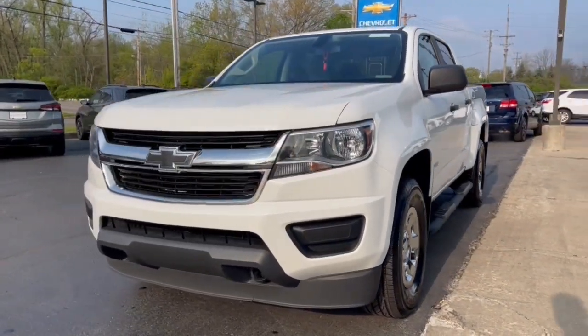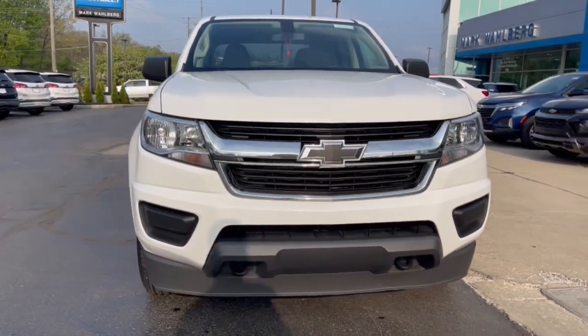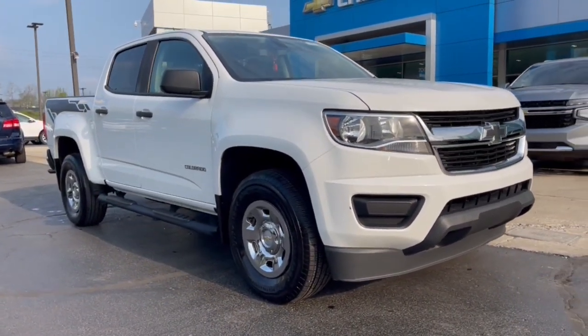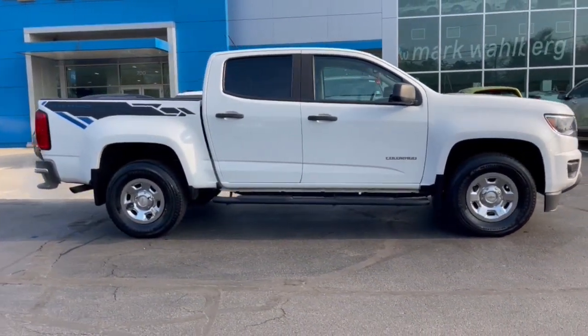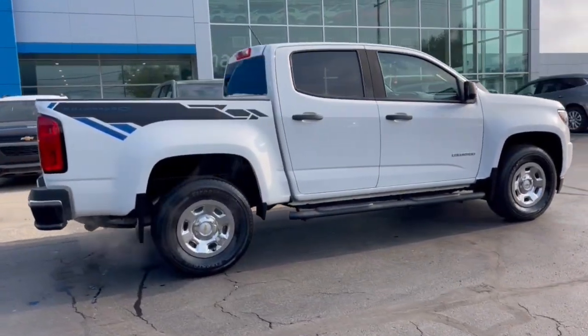Introducing the 2019 Chevrolet Colorado. With less than 90,000 miles on the odometer, this vehicle stands out from the rest. Get the job done in sleek and sporty style in the versatile Colorado, the midsize pickup that has the amenities and technology to keep you safe, comfortable, and connected.